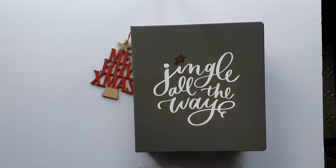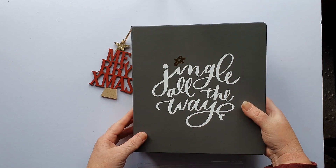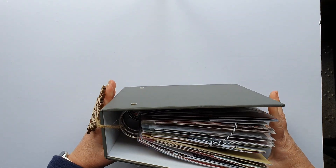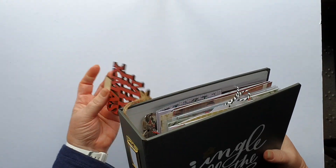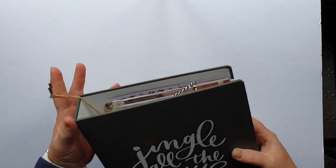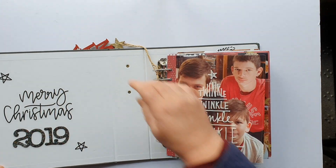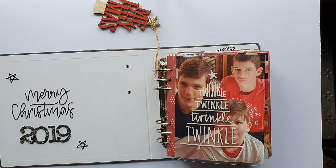Hi guys, welcome back to my channel. Thanks for joining me today. I'm doing a flip-through of my 2019 December Daily album. I use an Ali Edwards album which is overflowing size-wise — it's very full because I like very interactive pages. I've just got a little Merry Christmas hanging off the side there. I haven't done the book plate yet but I'll just do a little walk-through of what I've done on the inside.